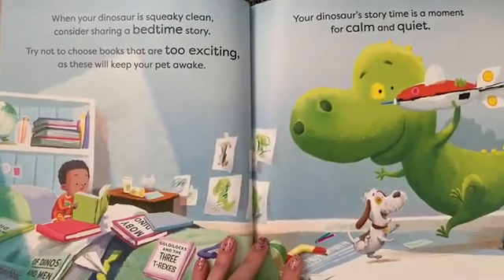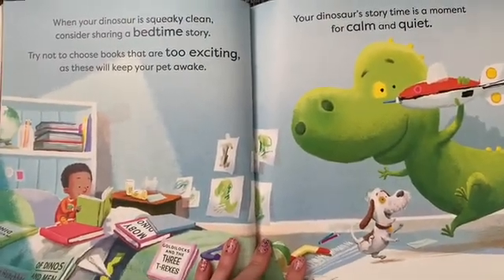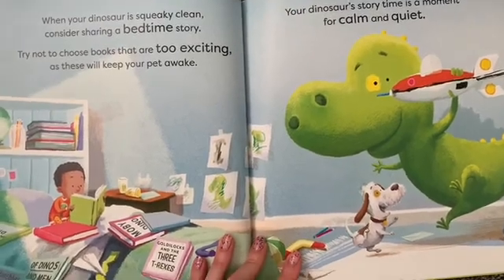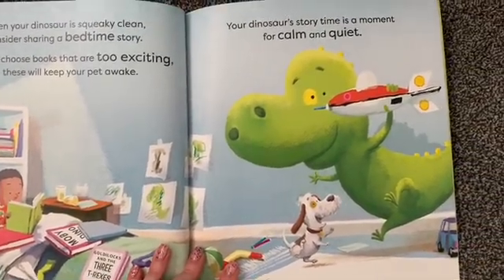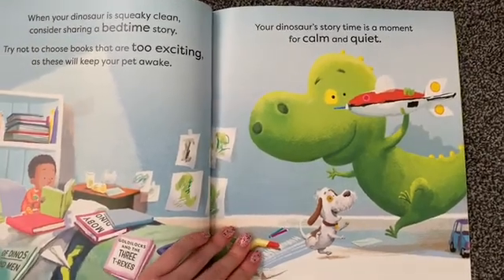When your dinosaur is squeaky clean, consider sharing a bedtime story. Try not to choose books that are too exciting, as these will keep your pet awake. Your dinosaur storytime is a moment for calm and quiet.